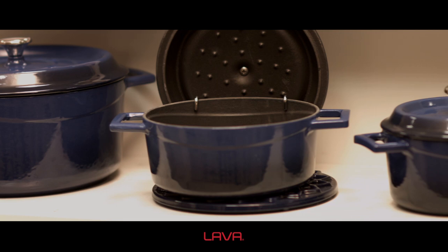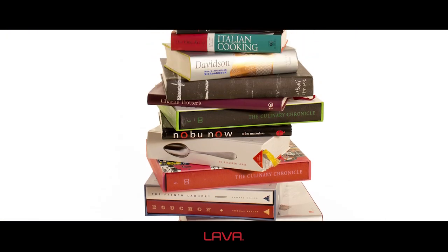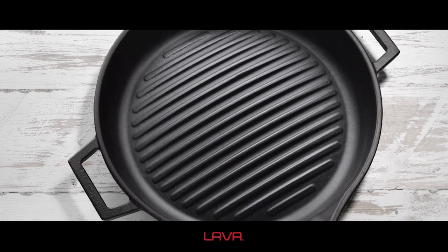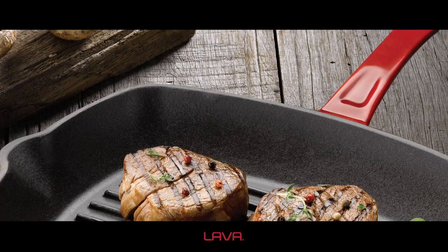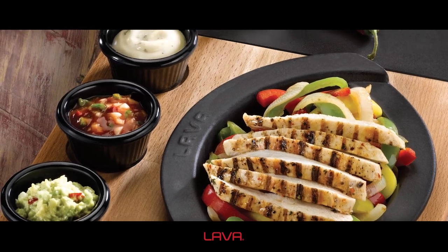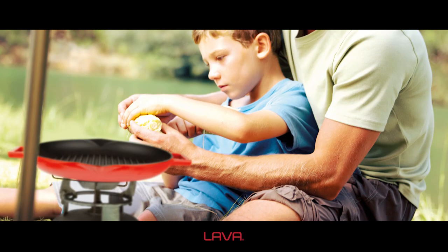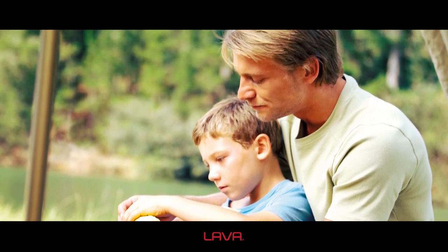Lava cast pots and pans can be used on all cooker and oven types except microwave. Lava cast iron pots and pans are 100% recyclable, environment-friendly products. Healthy and tasty food is cooked with Lava. Buy a Lava and leave your children nice memories and a meaningful gift you can admire for years.